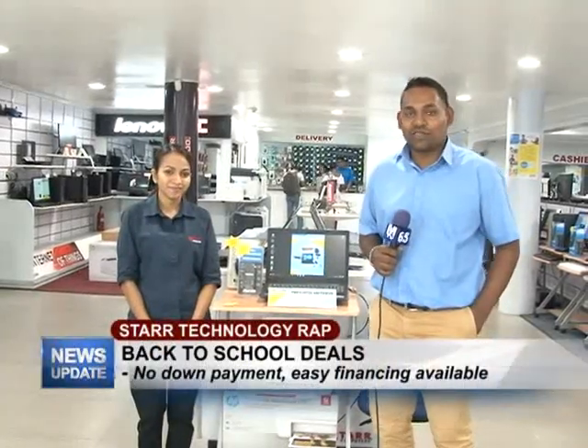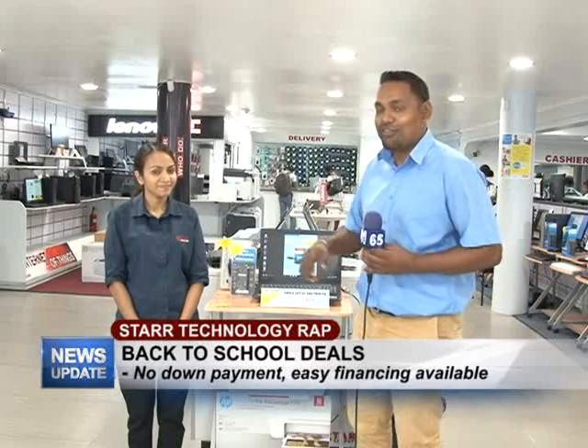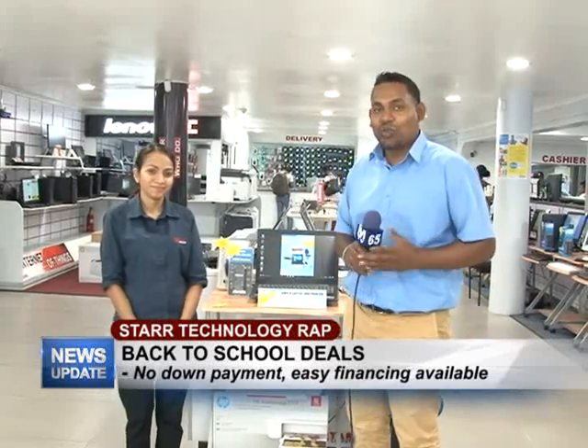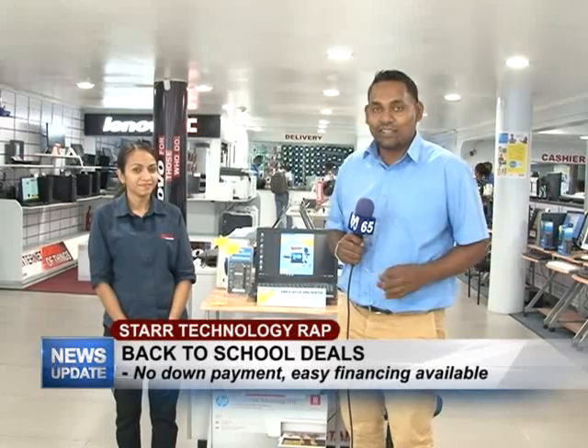Good evening and welcome to this week's edition of Star Technology Wrap. I'm your host Rajesh Lakin along with Rochelle Samaru, and this week we'll be touching on Star Computer's Back to School Deal along with Easy Financing.